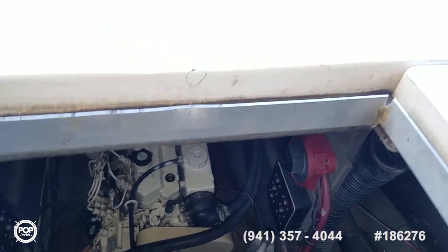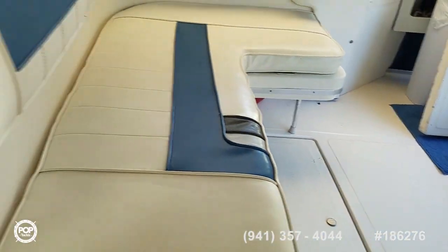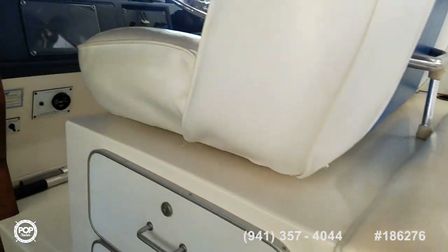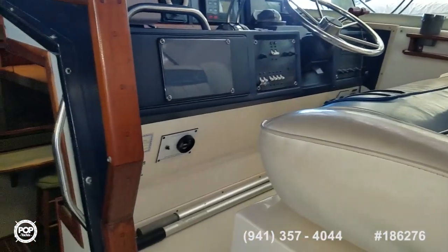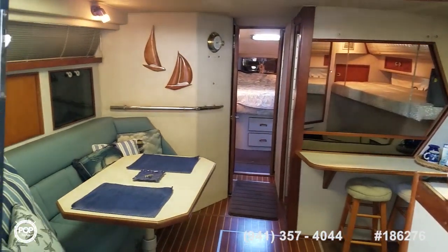Take some time and check out all of the high resolution photos we have posted on popyachts.com. Give me a call today with any questions. Look forward to meeting you for a walkthrough tour. Let's get you out there cruising and having fun.